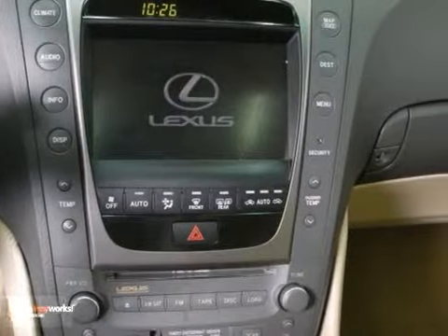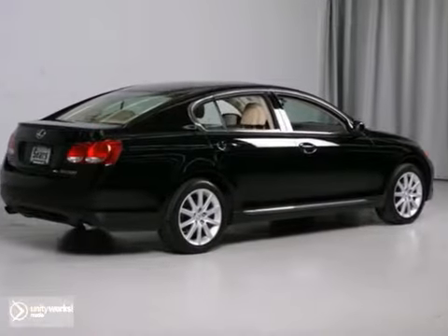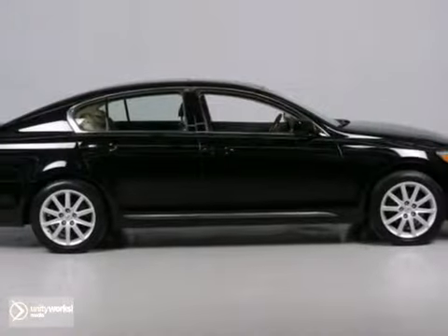Add to that park assist, keyless entry, and a sunroof, and you have an attractive Lexus looking for a new home. We'd love to have you take it for a test drive.